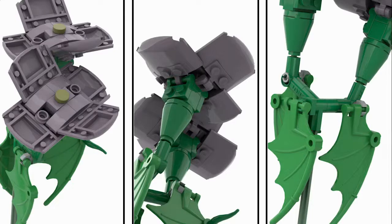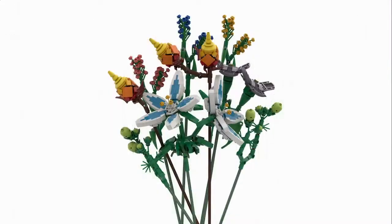You only get one of them in this set. It's one of the more subtle ones — it doesn't look distinctly out of Hyrule and could just be a real flower. But I suppose that's not a bad thing either. When put all together though, I think it's still looking really good.